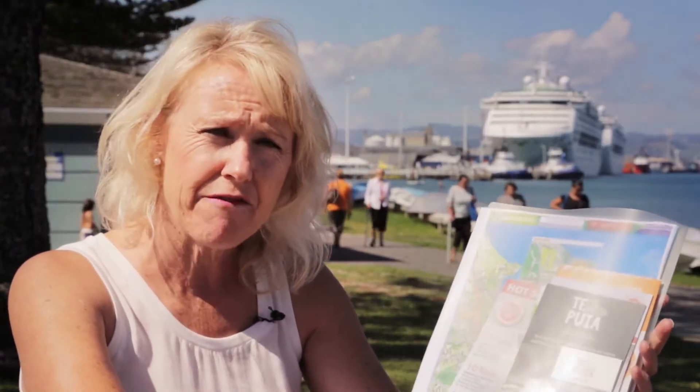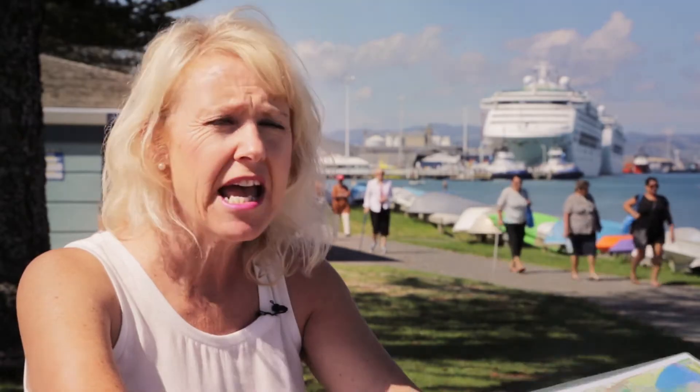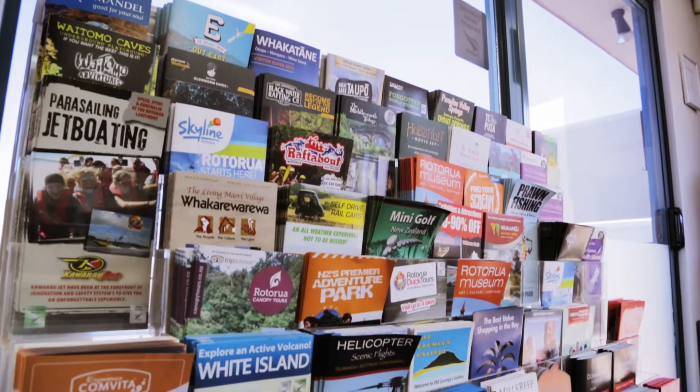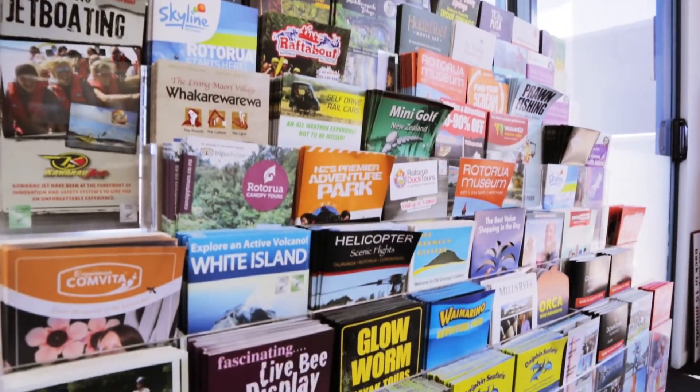We do give our customers a pack like this. It's got discount vouchers in there for various things in Rotorua. It also has maps of Tauranga, Mount Maunganui and Rotorua, plus a guide of general things that you can do.